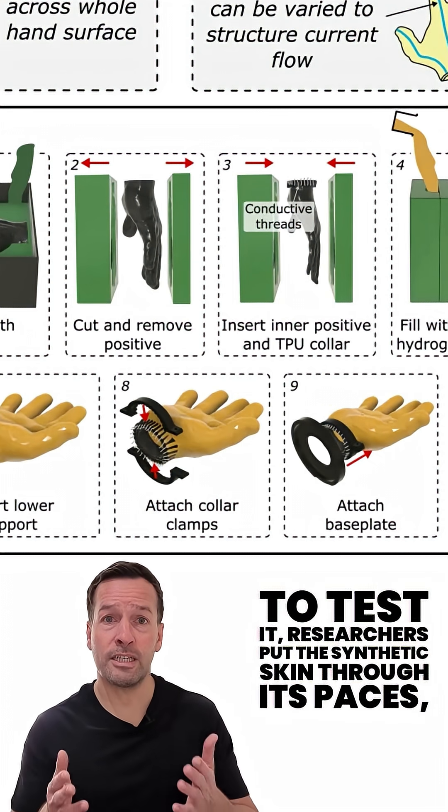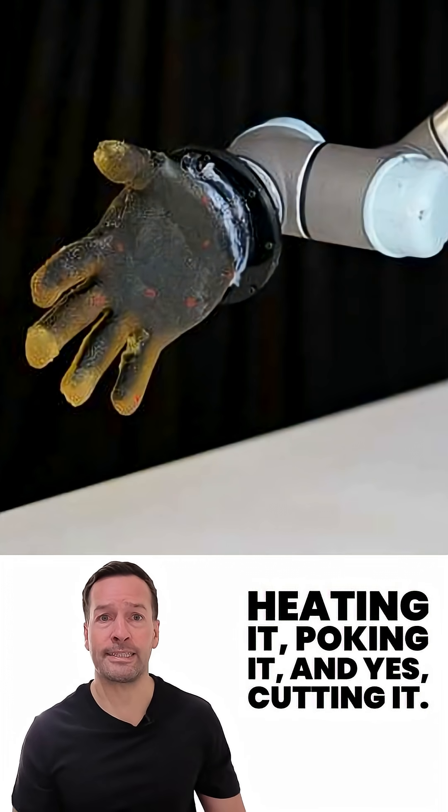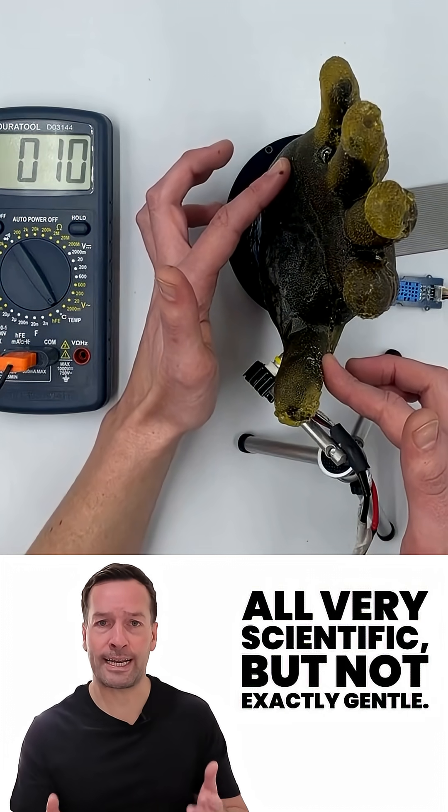To test it, researchers put the synthetic skin through its paces — heating it, poking it, and yes, cutting it. All very scientific, but not exactly gentle.